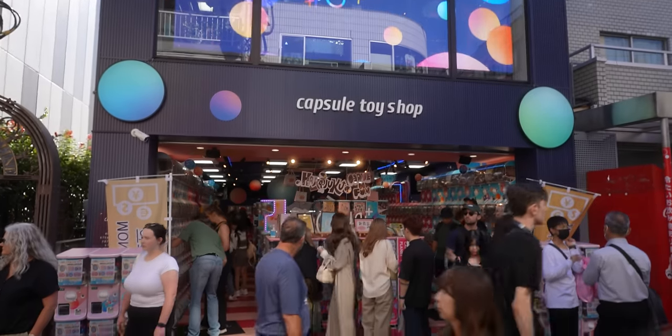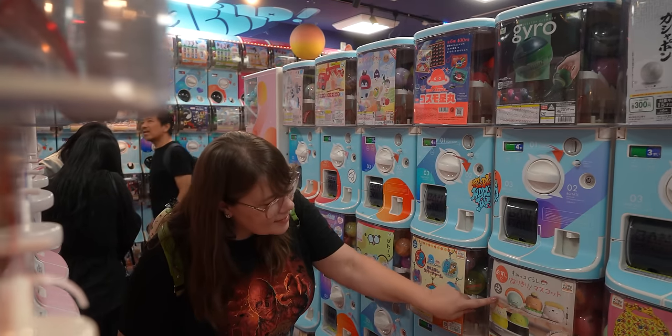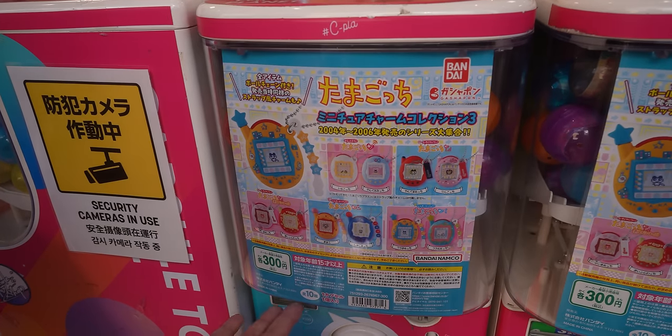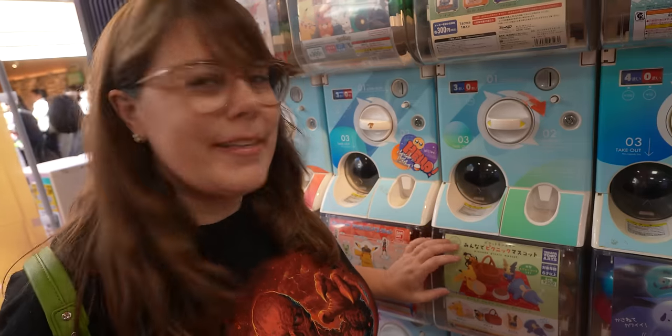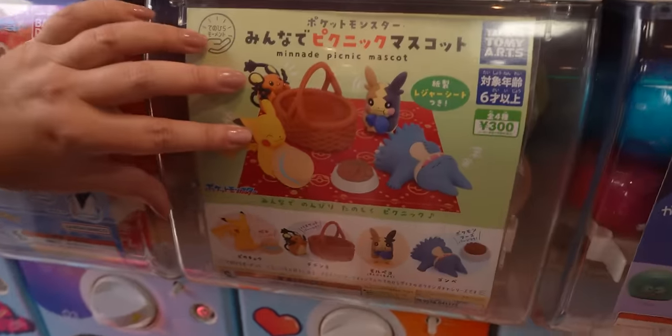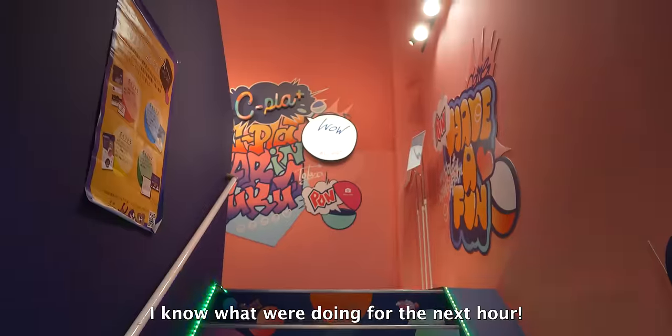We just came across a capsule toy shop — a shop just filled with gachapon machines where you put money in and get a mystery toy. I want to at least get one. Oh my god, you can get yourself a little Tamagotchi, a little bowl of ramen, Pokemon characters having a picnic. They have over 500 more upstairs. I know what we're doing for the next hour.